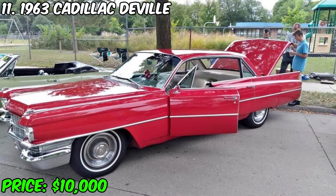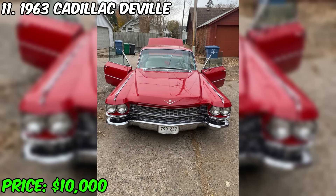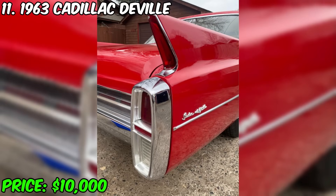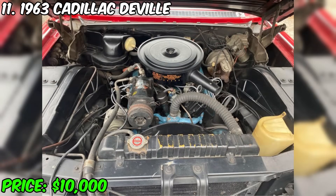Despite minor drawbacks such as broken air conditioning and heating systems that can probably be fixed, this car is easy to start in cold weather and works reliably after warming up. With a clean title, no significant damage, and a unique character, this Cadillac DeVille gives you the chance to take over the wheel and fit it into your collection.